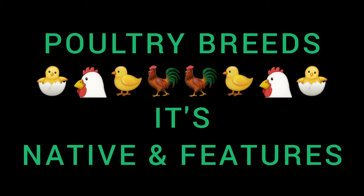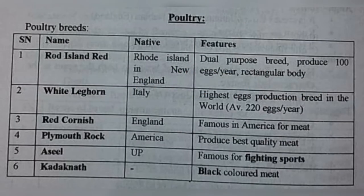Its native and features: Rhode Island Red — native to Rhode Island in New England. Rhode Island Red naam hai to native bhi wahi ka hoga. Dual purpose breed, produces 100 eggs per year, rectangular body.